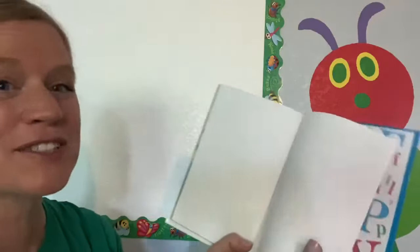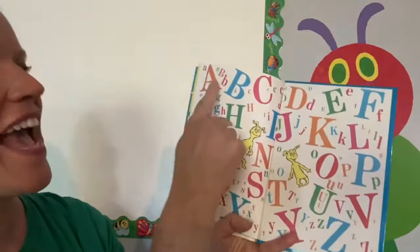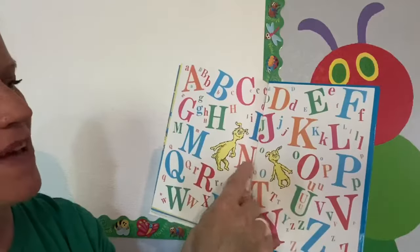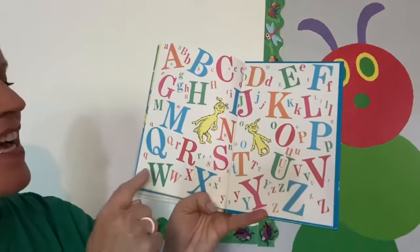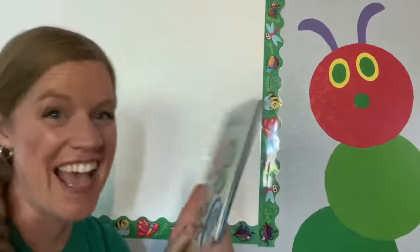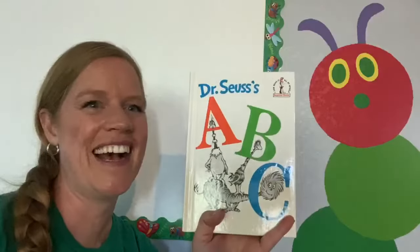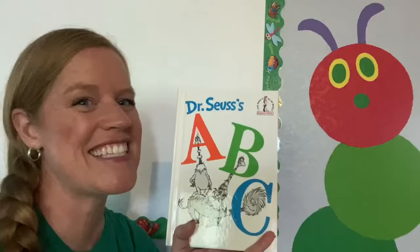All right, boys and girls, great job on your ABCs. Should we sing them one more time? Let's do it once more. A, B, C, D, E, F, G, H, I, J, K, L, M, N, O, P, Q, R, S, T, U, V, W, X, Y, and Z. Now I know my ABCs. Next time won't you sing with me? Very good singing, boys and girls. I will see you next time. Goodbye.